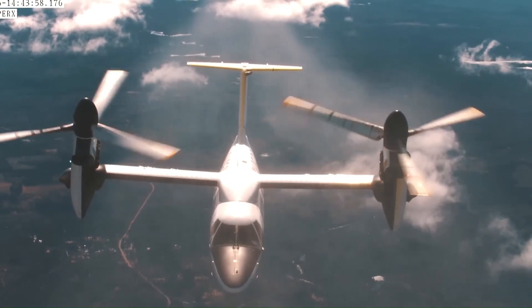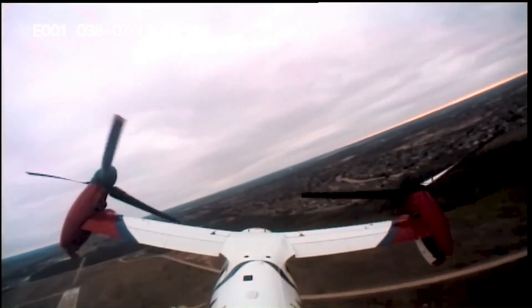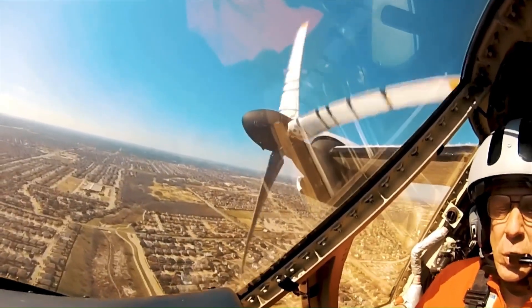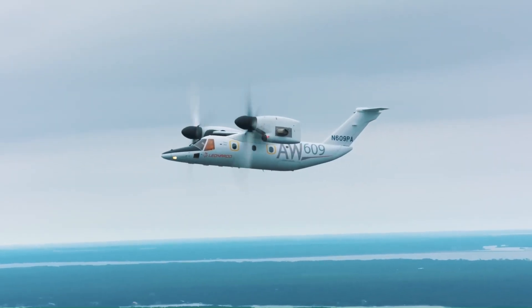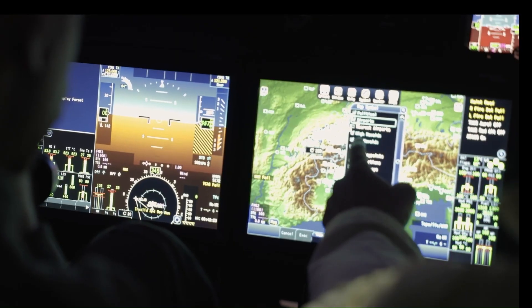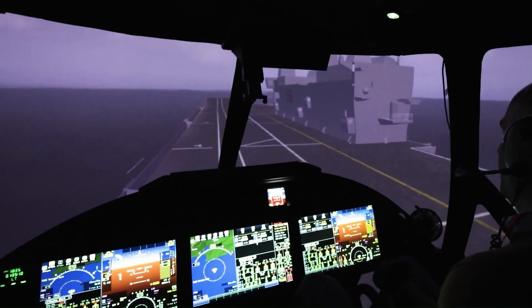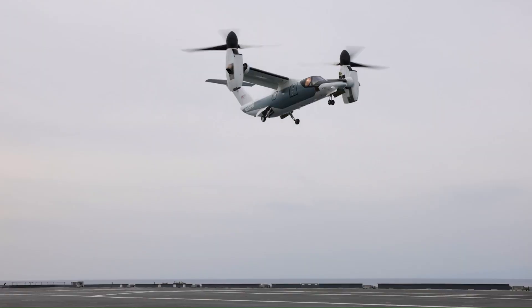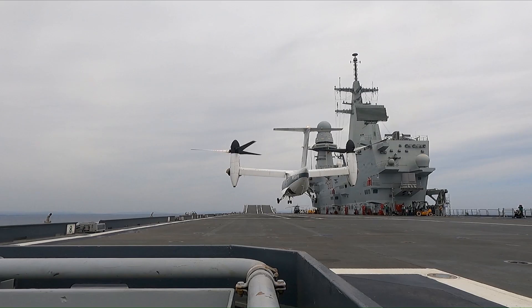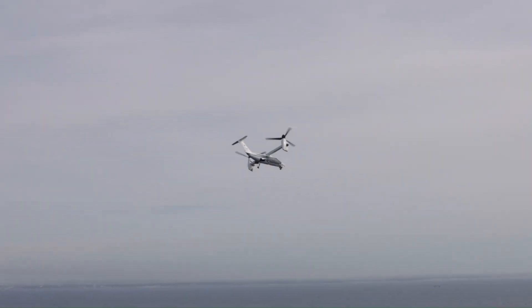Its advanced tilt-rotor technology allows for cruising speeds of up to 275 knots and a range of over 700 nautical miles, significantly reducing travel time compared to traditional helicopters. The aircraft features a pressurized cabin, ensuring passenger comfort at high altitudes, and can be configured for a variety of missions, including medical evacuation, search and rescue, and executive transport.